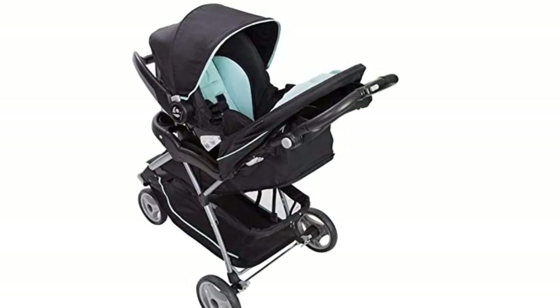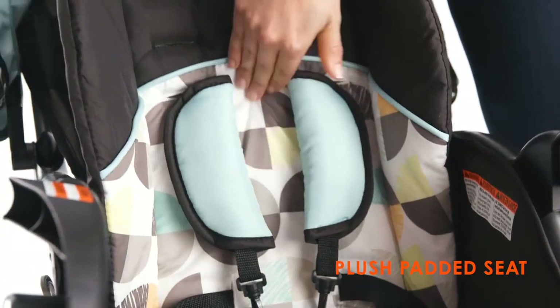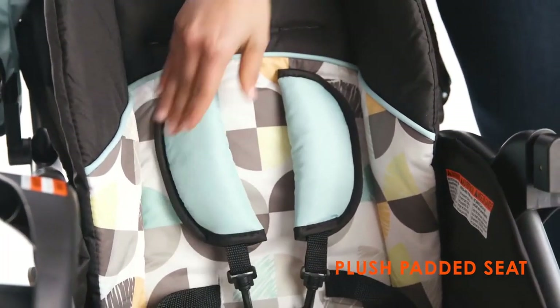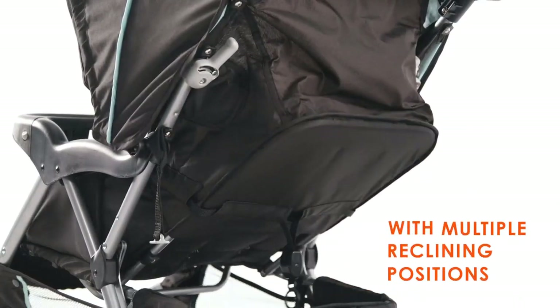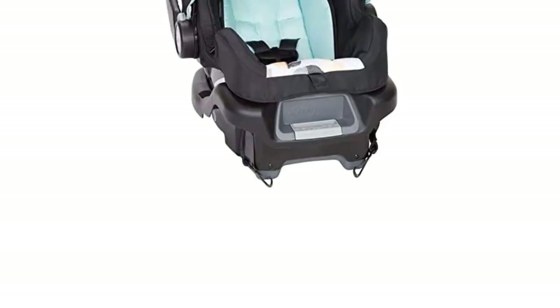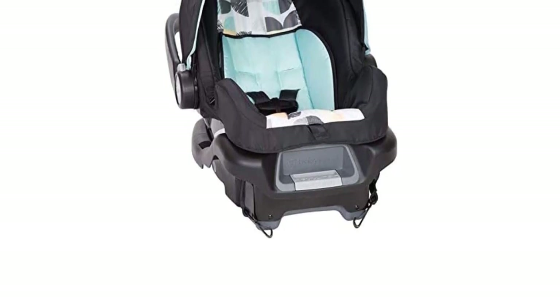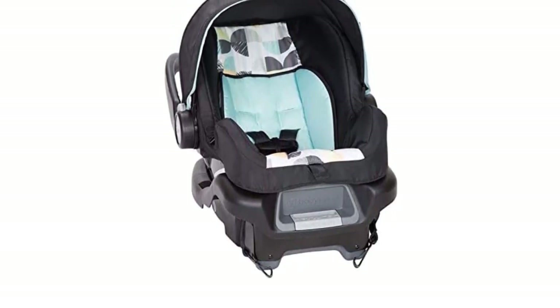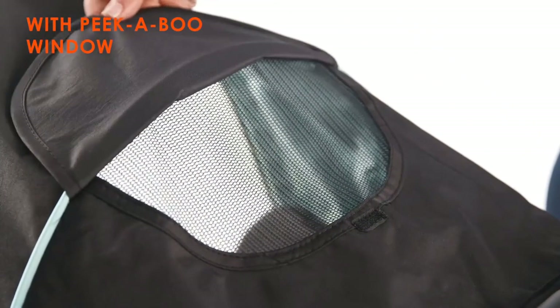The car seat is equipped with a 5-point harness system and side impact protection for added safety. The stroller itself has a large storage basket for your diaper bag, snacks, and other essentials, as well as a parent tray with cup holders and a covered storage compartment. The adjustable canopy provides ample shade for your baby, and the multi-position reclining seat ensures their comfort on long walks.